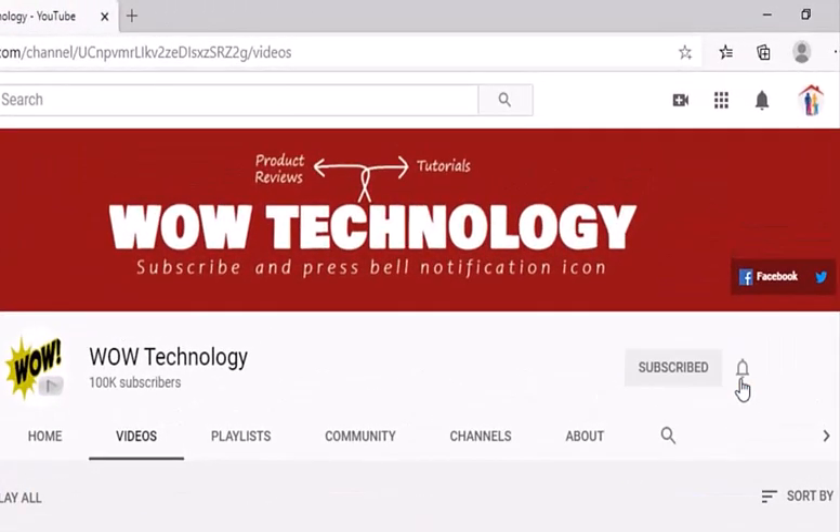Before we move ahead, please subscribe to our channel and hit the bell notification icon for more product review videos.